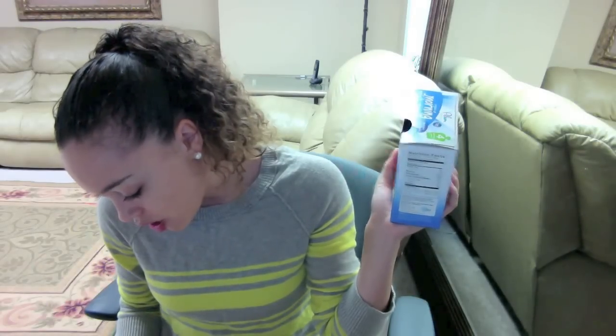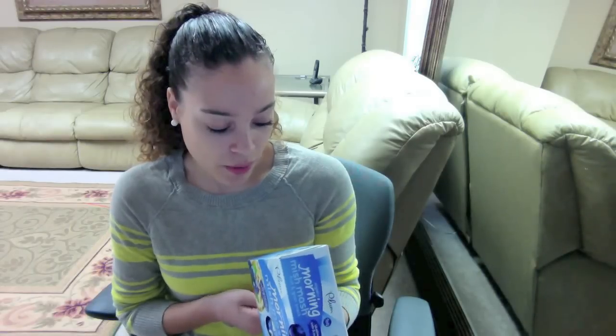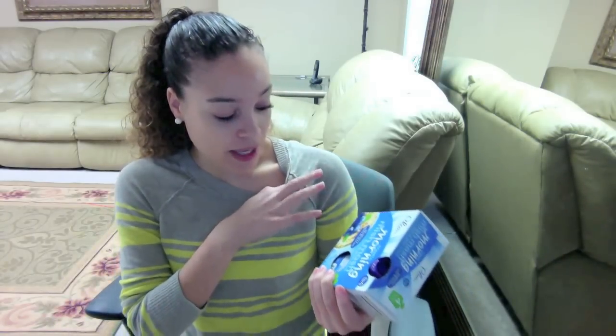Jeremiah absolutely loves these — Morning Mishmash by Plum. They're fruit and grain snacks, blueberry oats and quinoa. There are four pouches in here and I got this for $4.24; they're regularly $4.99 so I saved about $0.75. It's not a huge deal, but he loves them and they're awesome for when we're in a rush to go to the gym or have an appointment in the morning. The pouches are super small but for some reason he doesn't finish the whole thing. I want to check Amazon, diapers.com, and Plum Organics' website for different flavors.